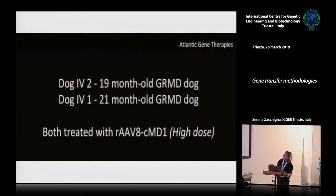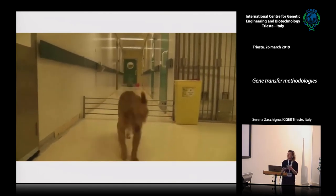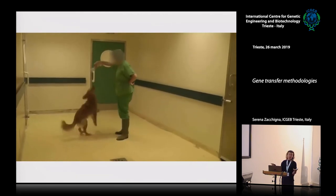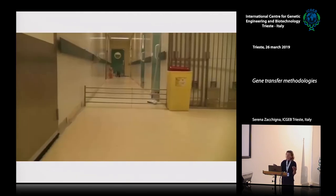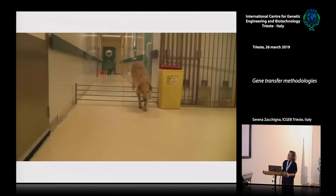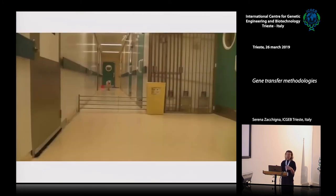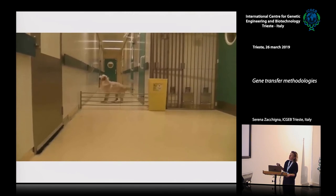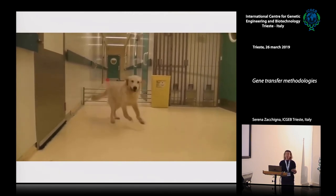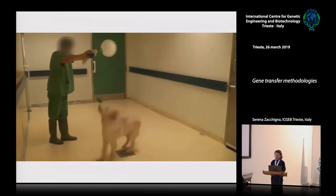At 19 to 21 months post-treatment, results indicate that one treatment can last for months, possibly throughout the life, because muscle cells don't proliferate extensively unless damaged. One dog that had an accidental fracture and was immobilized — possibly also inducing some muscle regeneration — was still cured and able to jump. This exercise is impossible for an untreated dystrophic dog.